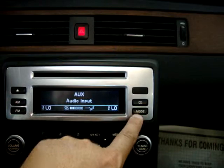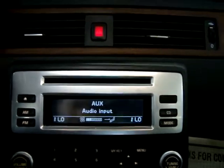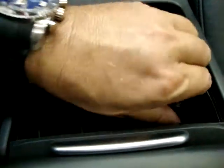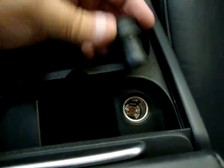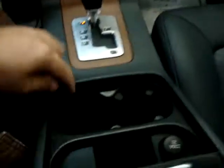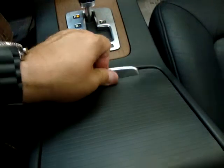It has a six-disc CD changer. It also has an auxiliary audio input for your iPod. Here we've got cup holders, coin tray, and a power outlet. You can see this guy was definitely a non-smoker — never even used the lighter. Here's your audio input — this is where you plug in the cable, and then plug the other end into the back of your iPod and play it right on the car stereo speakers.